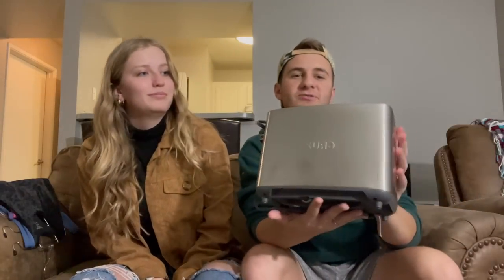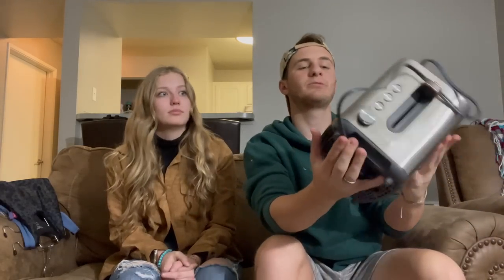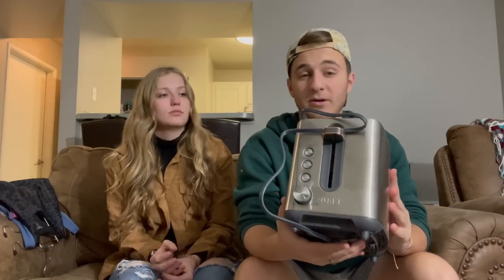The toaster actually works really well. We used it the other day — made some toast — and it's not super expensive, so it was awesome. It's a Crux brand toaster.